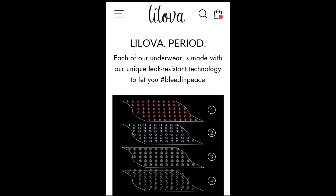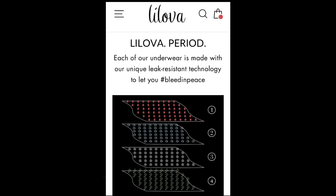How do the period underwear work? They're composed of four different layers that go all up the back. The first layer is a moisture-wick and cotton inner layer for softness and breathability, to help you feel dry. The second layer is an antimicrobial lining to fight bacteria and odors, to help you feel fresh. The third is super absorbent fabric to hold up to two tampons worth, so you feel secure. And the fourth is a leak-resistant nylon outer layer to keep it all in, so you feel free.